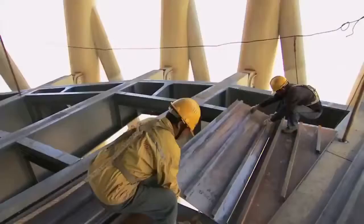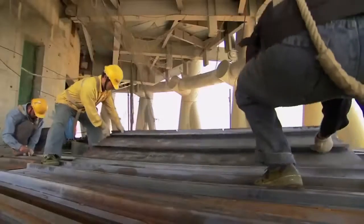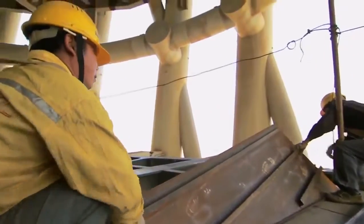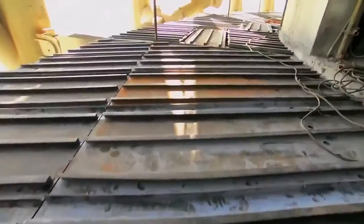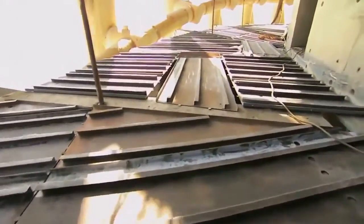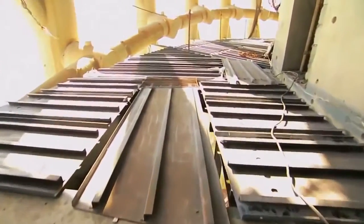Ten floors below, workers are assembling the steel floor. Because of the twist in the middle of the tower, every floor has different dimensions. So every floor beam and floor plate has been custom-made. They work so efficiently, they finish one floor every five days.